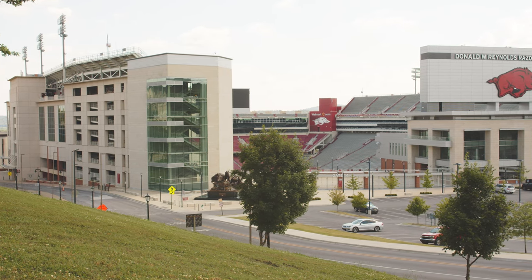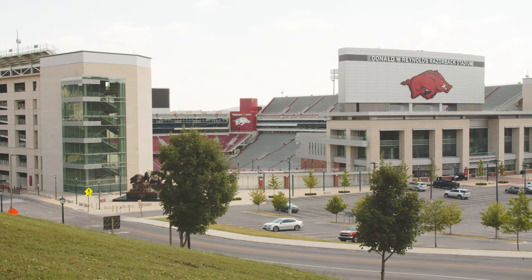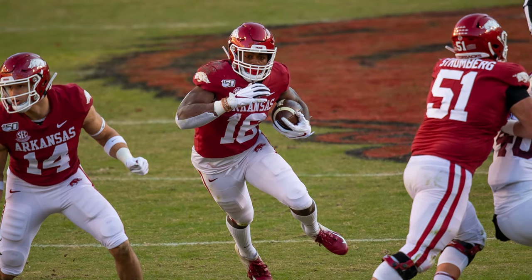The Donald W. Reynolds Razorback Stadium has been the home to the Arkansas Razorbacks football team since 1938. The stadium holds up to 76,000 people shouting the hog call during every football game — woo pig suey!